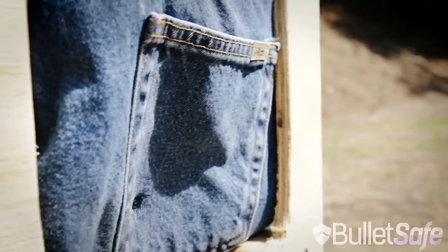It took over 120 layers of denim to stop a bullet as well as a BulletSafe Bulletproof Vest can. So if you want to be safe, denim jackets aren't going to cut it — you need a bulletproof vest. I'm Tom from BulletSafe, thanks for watching.